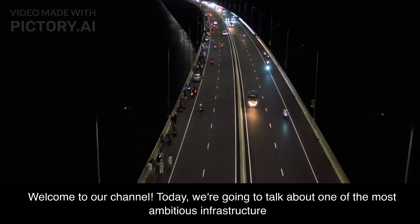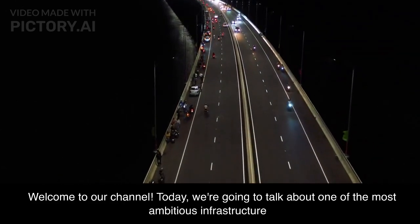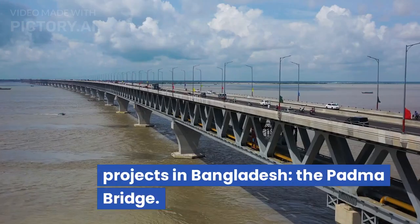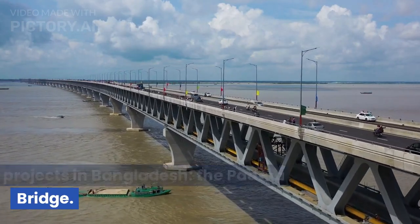Welcome to our channel. Today, we're going to talk about one of the most ambitious infrastructure projects in Bangladesh, the Padma Bridge.